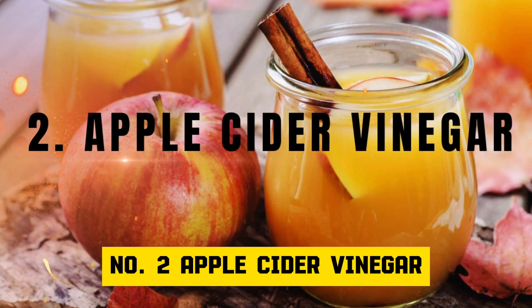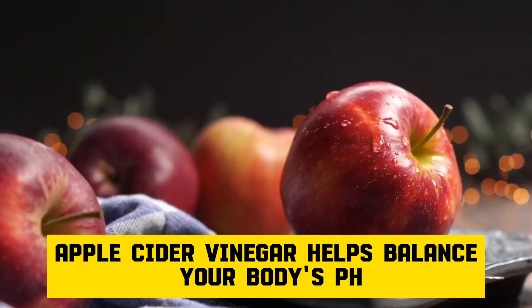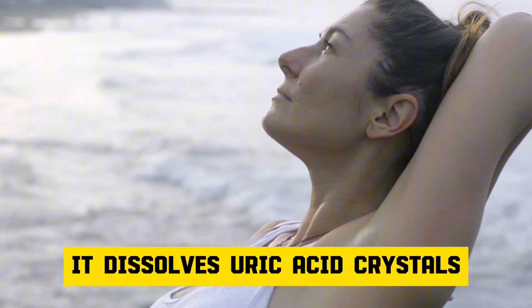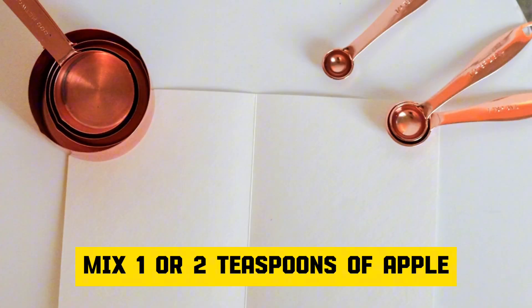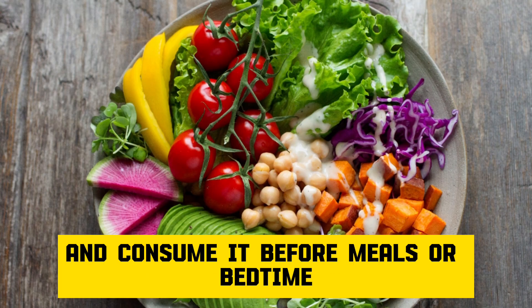Number 2: Apple cider vinegar. Apple cider vinegar helps balance your body's pH and supports detoxification. It dissolves uric acid crystals and prevents their formation in joints. Mix one or two teaspoons of apple cider vinegar in a glass of water and consume it before meals or bedtime.